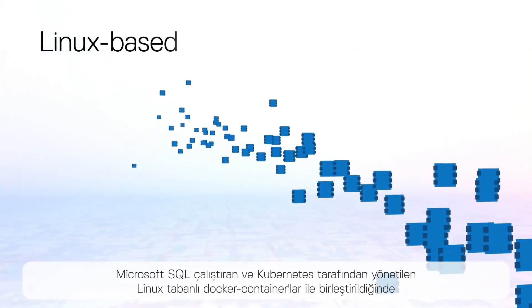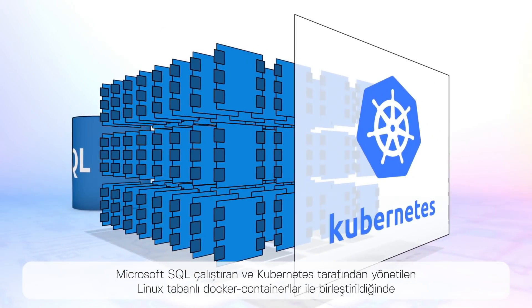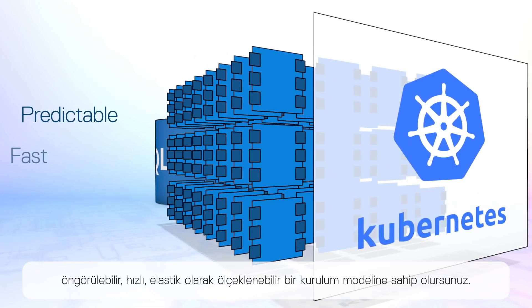When combined with Linux-based Docker containers running Microsoft SQL and managed by Kubernetes, you have a predictable, fast, elastically scalable deployment model.